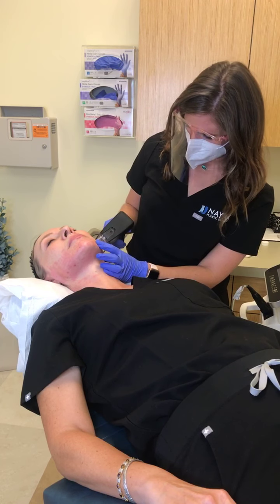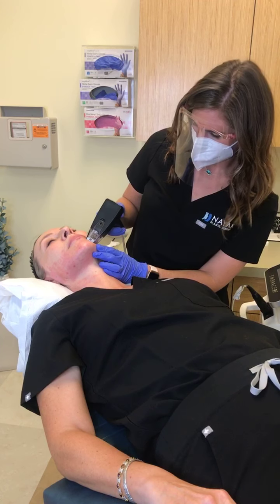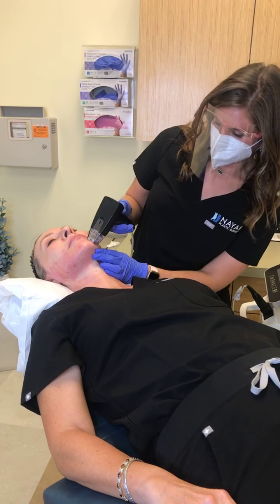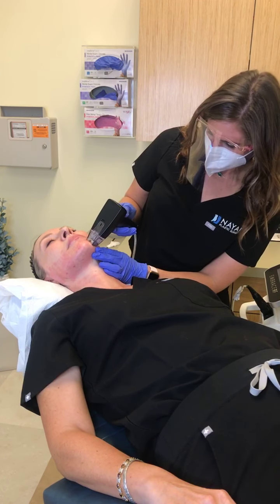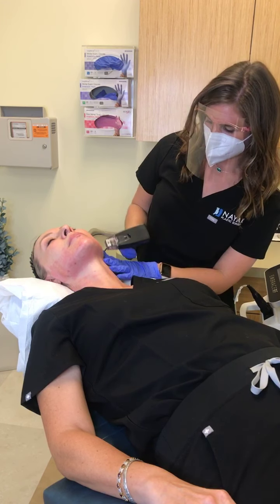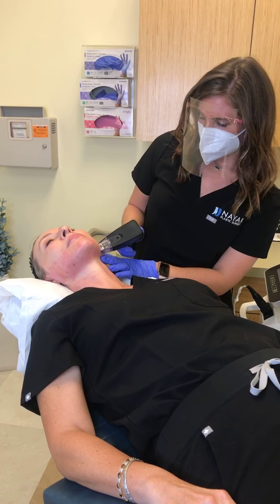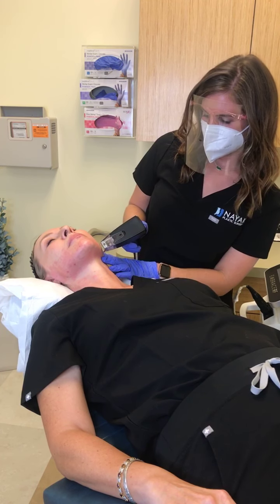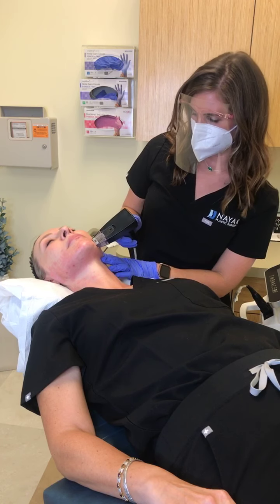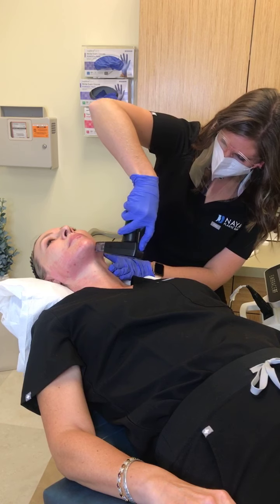What other areas of the body can we treat? The belly, knees, arms — anywhere you have skin laxity. Many people who have done CoolSculpting love their results but want to work on skin tightening on their abdomen — Morpheus 8 would be the next step for that.